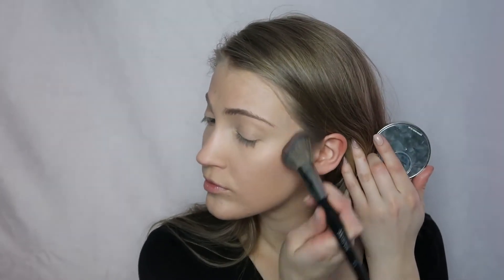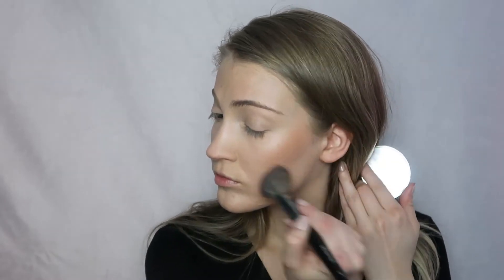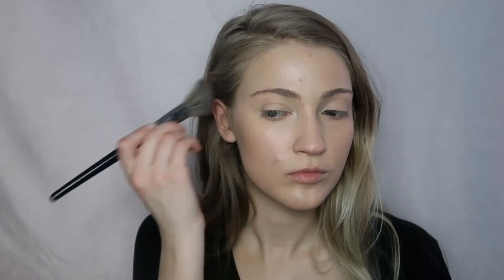For bronzer she uses the Milani Silky Matte Bronzer, and I am going to use the Kjaer Weis Bronzer in the shade Bask. I think it's super pretty — I really like the color and you can make it look very natural. Then I'm just going to take what is left on the brush and lightly apply this on the nose as well. For highlighter I'm going back to the Lily Lolo Contour Duo and using the highlighter shade again.